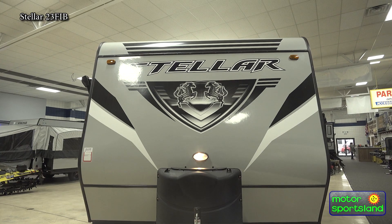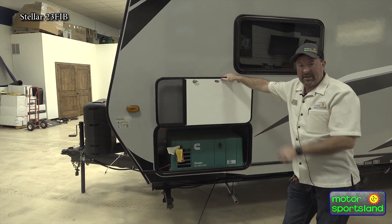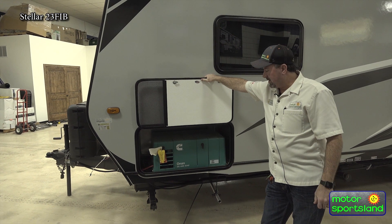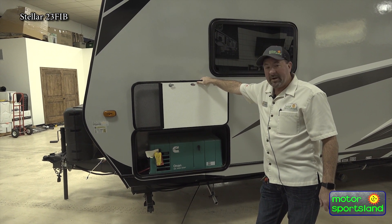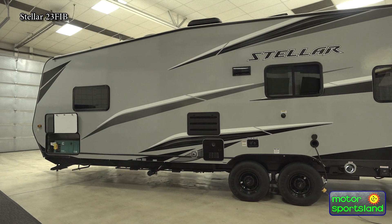Over here you're going to have a 4000 watt Cummins generator that will run anything in there needed — your air conditioning, lights, charge batteries, anything you need it to run it'll do. It runs off your gas, which we'll get to that here in a second.